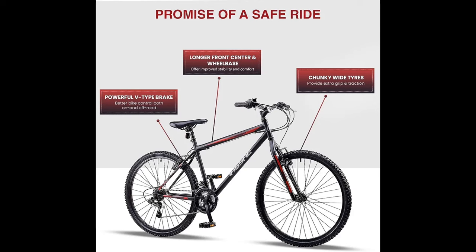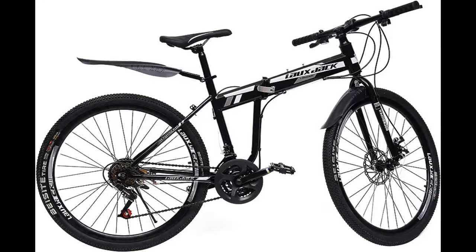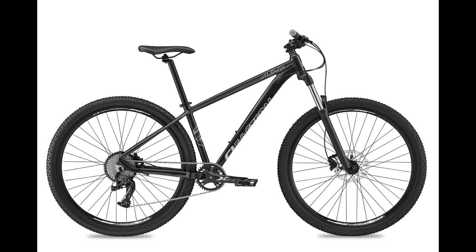The photos kind of speak for themselves. However, with all the dire results, Amazon may just have made themselves one good mountain bike — but it's not actually theirs. I'll explain in a minute. For now though, here it is.